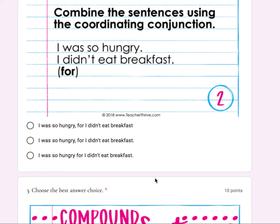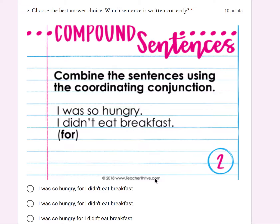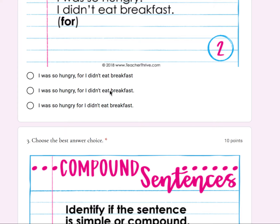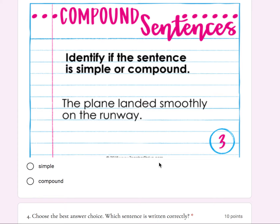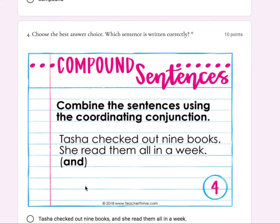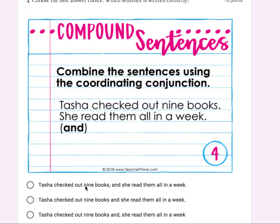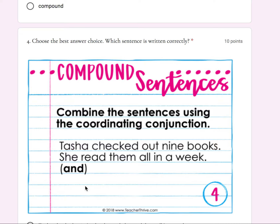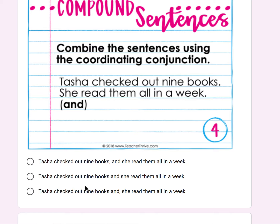Select the sentence which is written correctly — A, B, or C. Number three: identify if the sentence is simple or compound. 'The plane landed smoothly on the runway.' Is that a simple or compound sentence? Number four: combine the sentences using the coordinating conjunction and then select which sentence is written correctly. 'Tasha checked out nine books. She read them all in a week.'